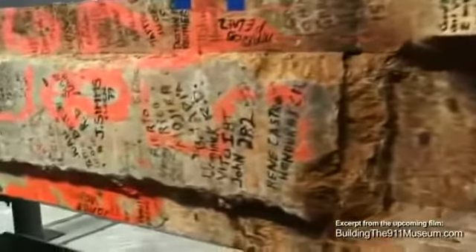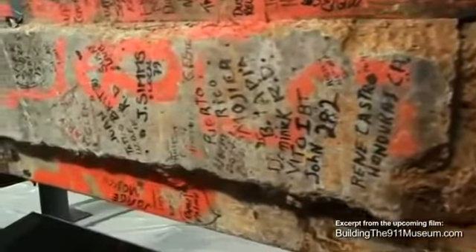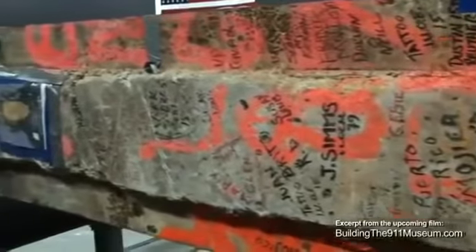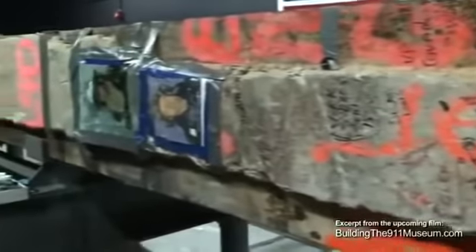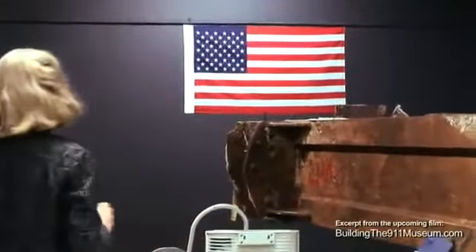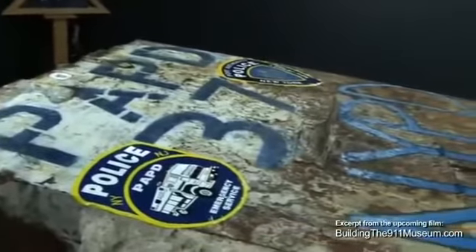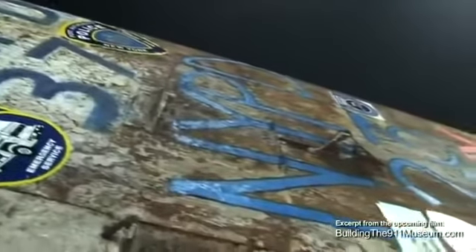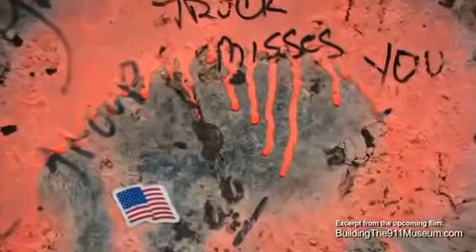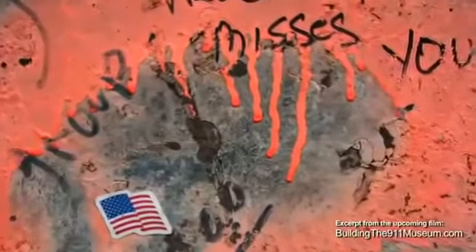When word got out that this was going to be the last ceremonial piece of steel, thousands and thousands of individuals who had been participating in the rescue and recovery efforts started to mark it. One of the first markings put on the last column is for the Port Authority Police Department — it says PAPD 37. We've been trying to document all of the markings, all of the signatures on it.